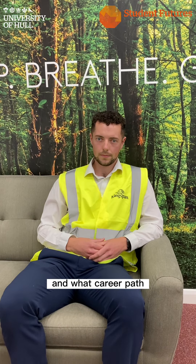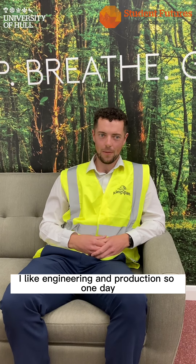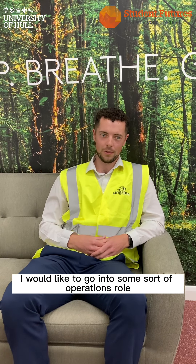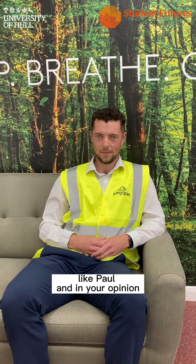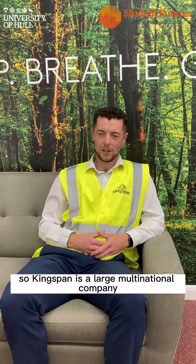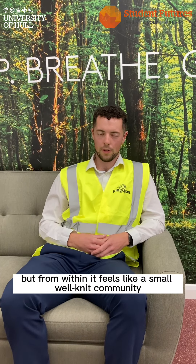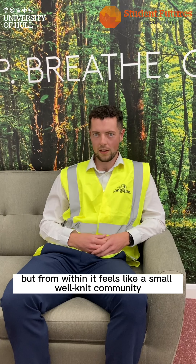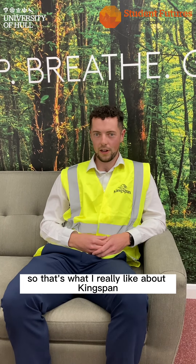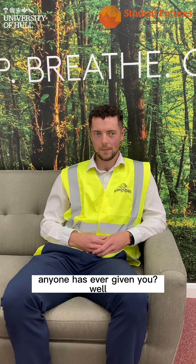What career path have you identified within Kingspan — whose job are you after? Watch out! For me, I like engineering and production, so one day I would like to go into some sort of operations role like Paul. In your opinion, what is the best thing about working at Kingspan? Kingspan is a large multinational company — about 19,000 employees — but from within it feels like a small, well-knit community. That's what I really like about it.